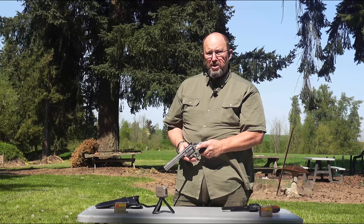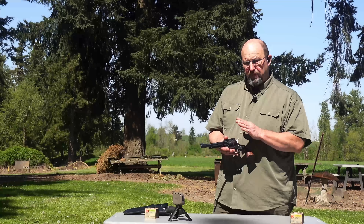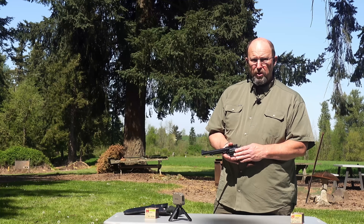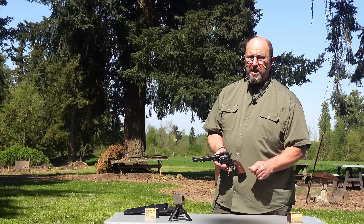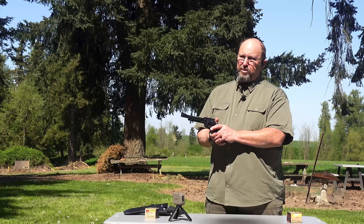We now have the 41 Magnum loaded up. Remember, this is the six-and-a-half-inch barrel Ruger Blackhawk with the Hornady Custom 41 Magnum 210 grain XTP — so 10 grains heavier and half an inch longer barrel. We're going to do some chronograph work now.